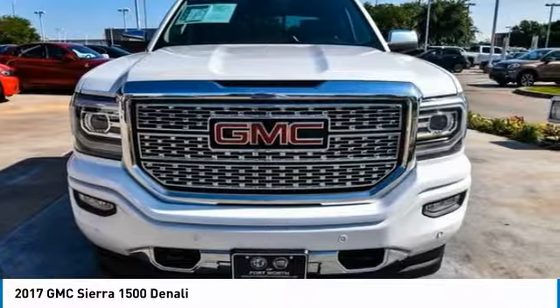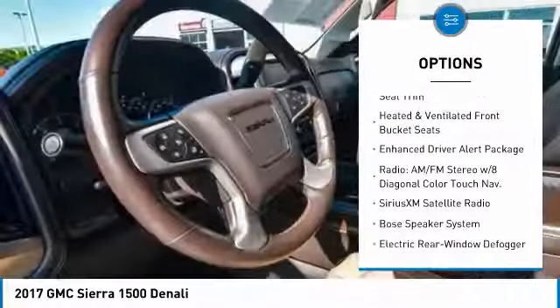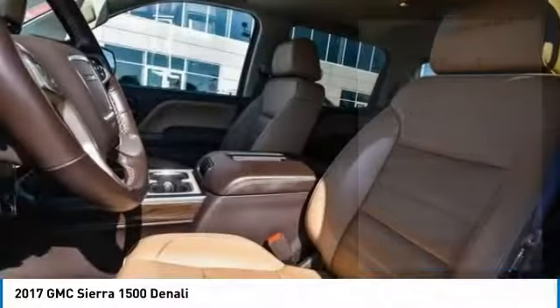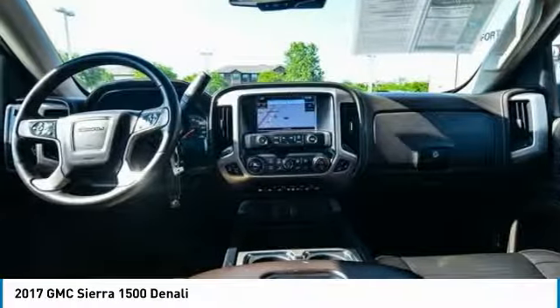Here are some of this vehicle's great options: steering wheel audio controls, navigation system, power passenger seat, remote engine start, Bose sound system, traction control, air conditioning, dual airbags, alloy wheels, and power steering.